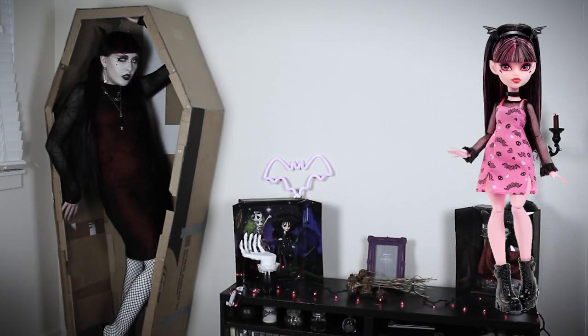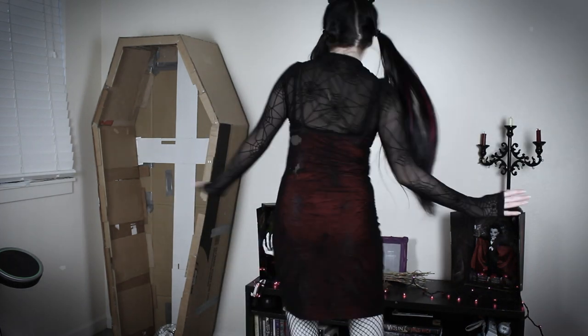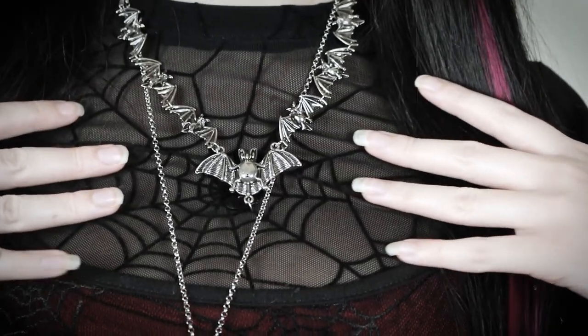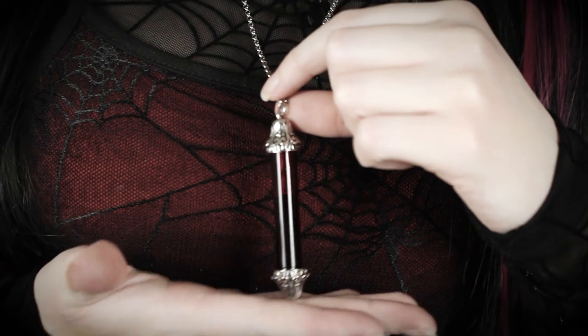The second outfit is inspired by the new organizer doll. The spiderweb mesh dress is from Shein. This bat necklace is from Shein as well. These safety pin earrings are handmade.